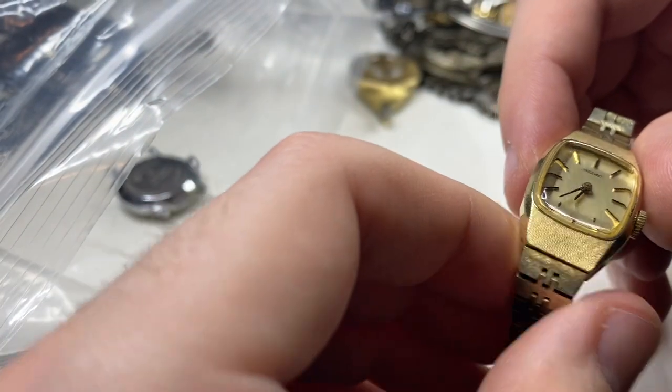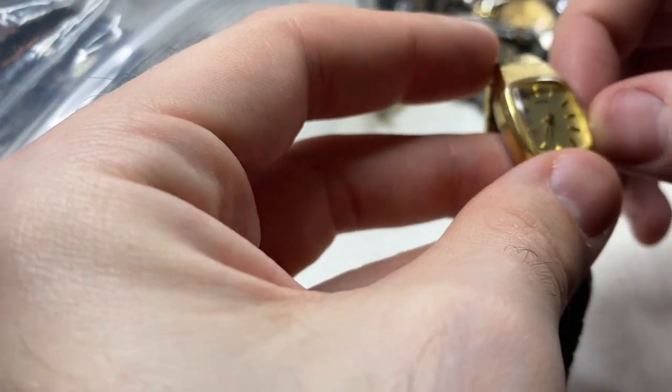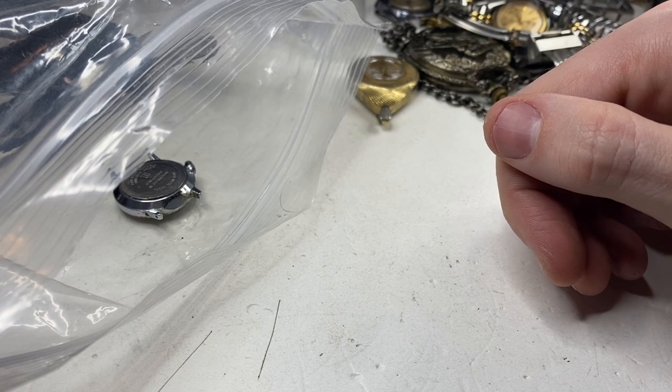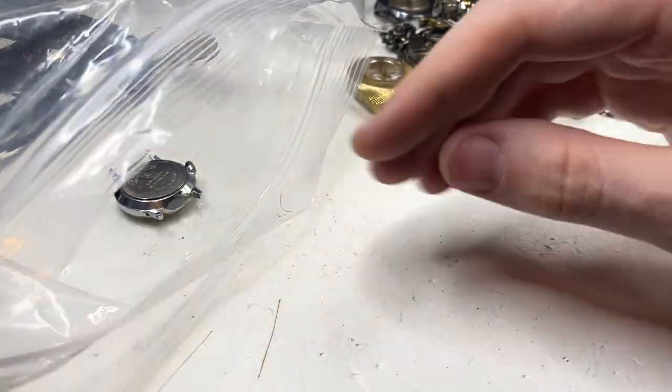Next up, we have a Seiko. Mechanical wind. Not a bad watch, good shape. I can hear it running, so that does work.